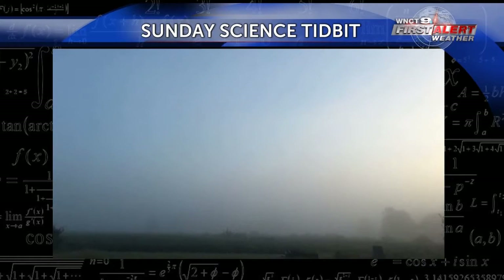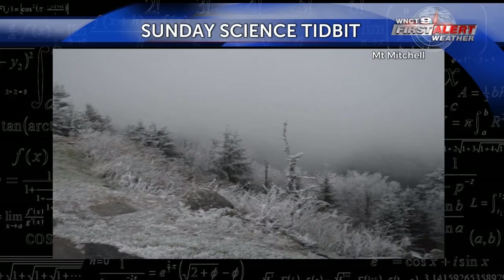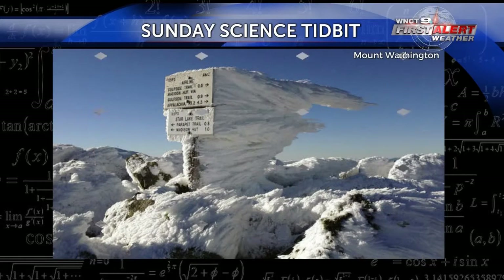Rime Ice forms from frozen fog, and the fog is essentially like a cloud on the ground. The clouds are made of teeny tiny water droplets, and if the air temperature gets cold enough you can start to freeze those tiny water droplets, creating a frozen fog. The supercooled liquid water droplets will then freeze on any surface that is exposed to the outdoors.